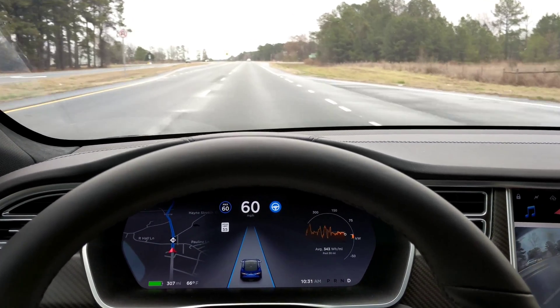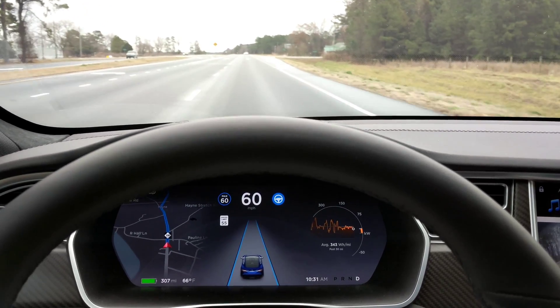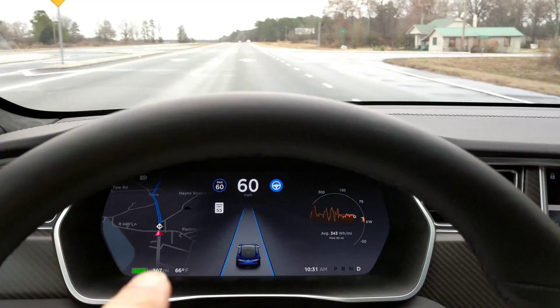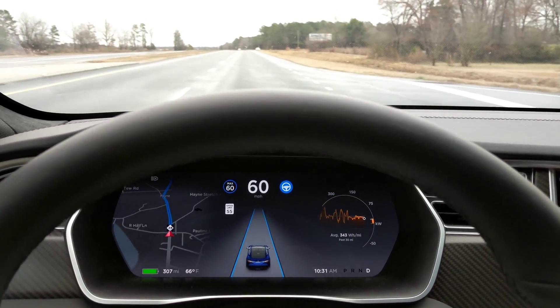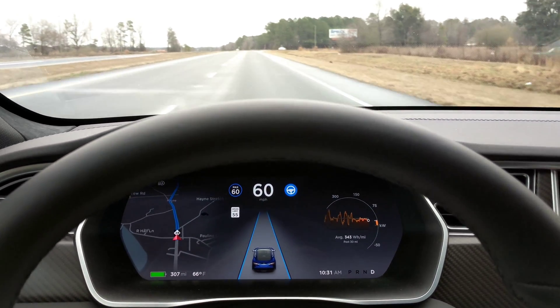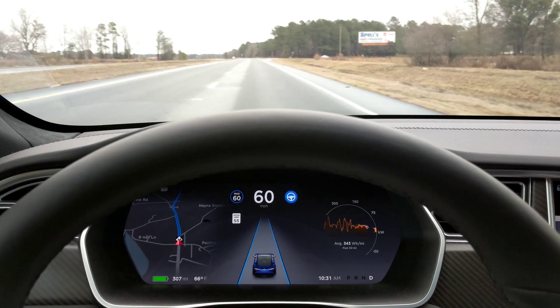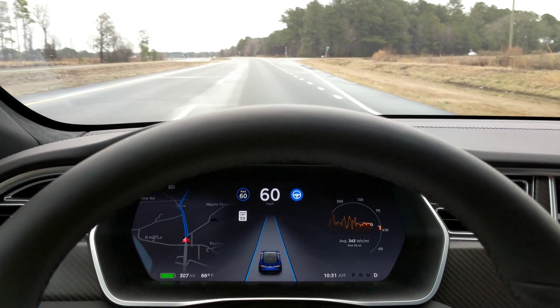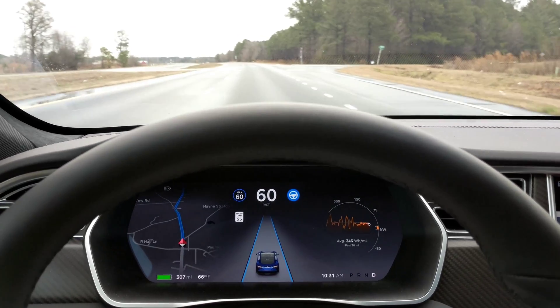The system just made another change. I had it at 63, and now it dropped me down to 60 because it recognized again that I'm in a 55. It recognized it before but only this time dropped me down to 60. A lot of times it won't let you go more than 5 miles an hour over the limit, especially on a secondary road — but it's really inconsistent on this part of it too.